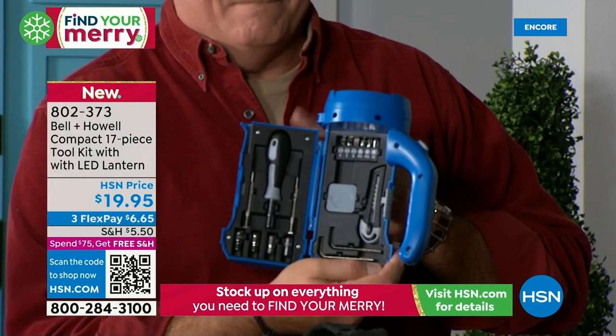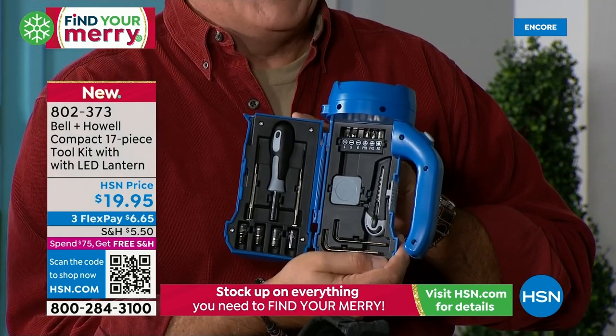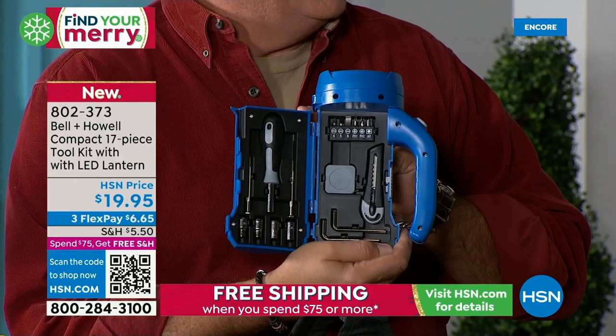You keep it in the car, in the boat, in the RV — you take it with you anywhere you go. You're not going to take a big clunky toolkit. Now you've got this one, and you've got a light.